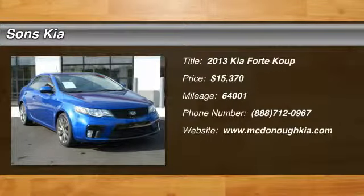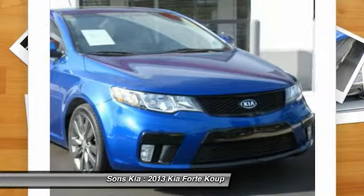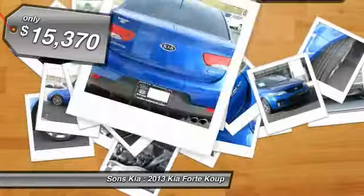The 2013 Forte Coupe. The world has never quite seen anything like this — a unique combination of class-leading standard horsepower, fuel efficiency, and advanced standard features. The Kia Forte Coupe, the first of its kind, is priced below $20,000.